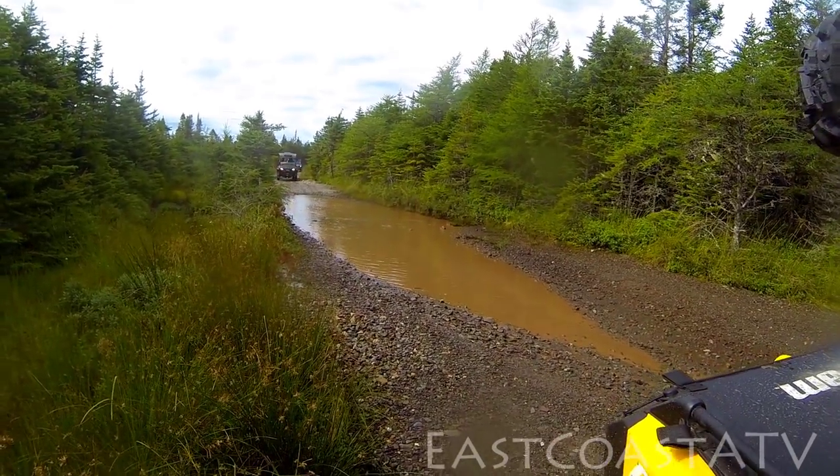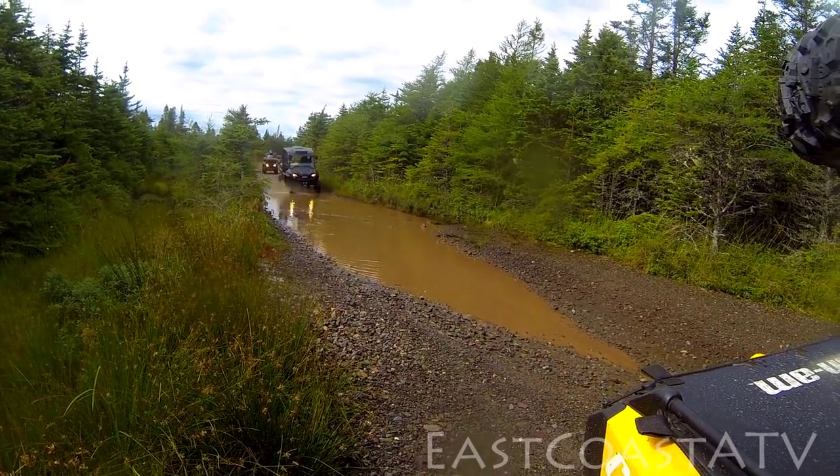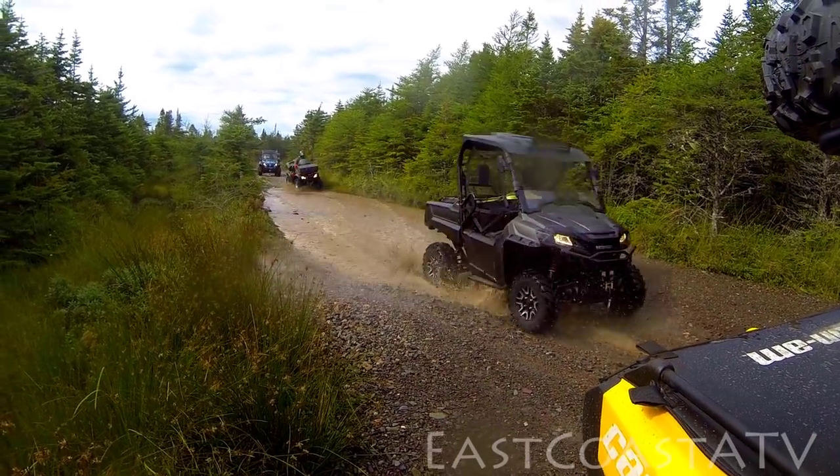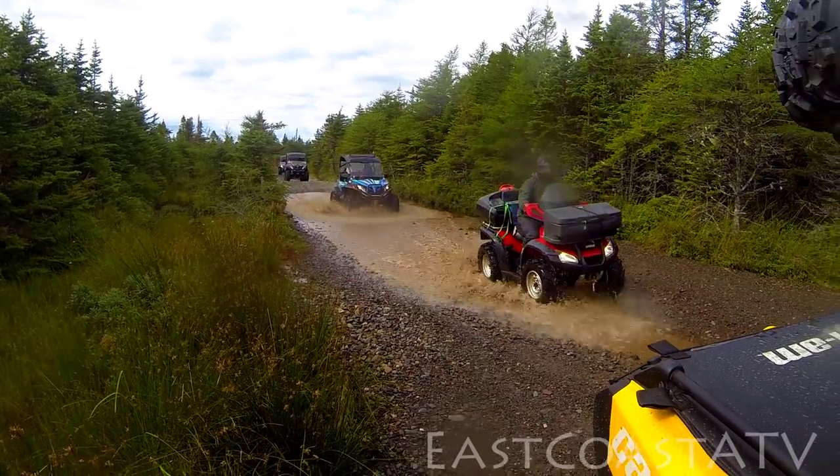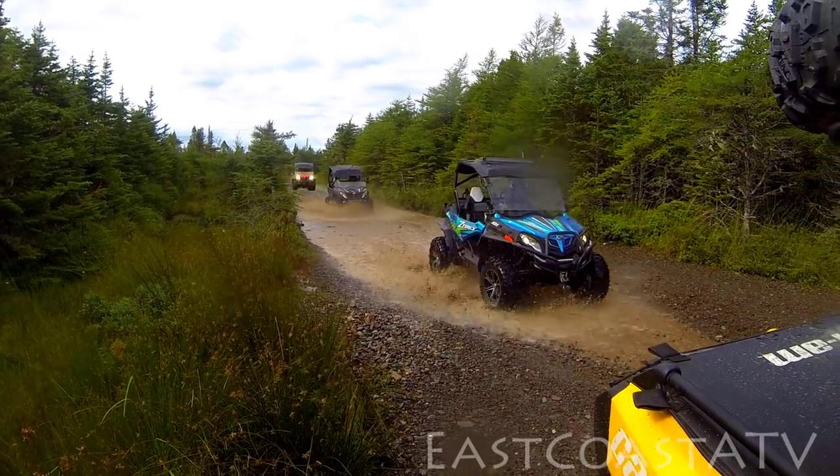John got me pretty wet there, which was pretty funny. I mean, I've got a rain suit on so it doesn't really matter anyway. But the year before — if you remember from last year's video — it was Dwayne who got me pretty good in the same spot.